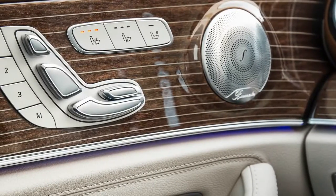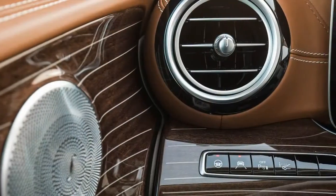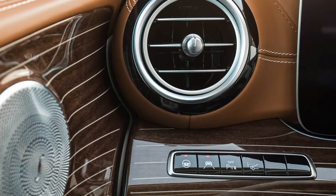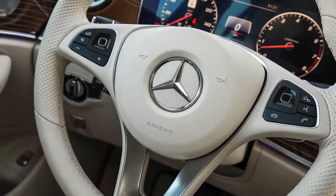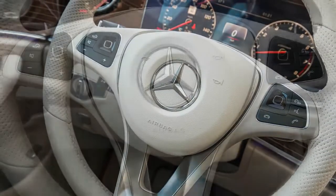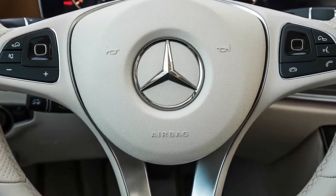That space expands to 57 cubic feet with the rear seats folded flat — space we used to move an apartment's worth of boxed kitchen and living room items. For carrying smaller passengers in a pinch, a rear-facing third-row seat deploys from the trunk floor.